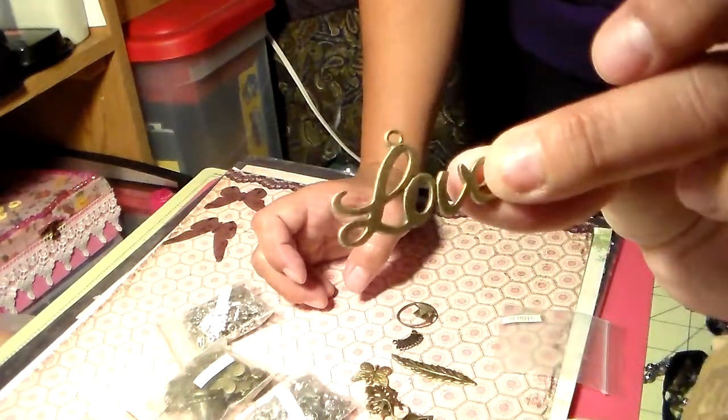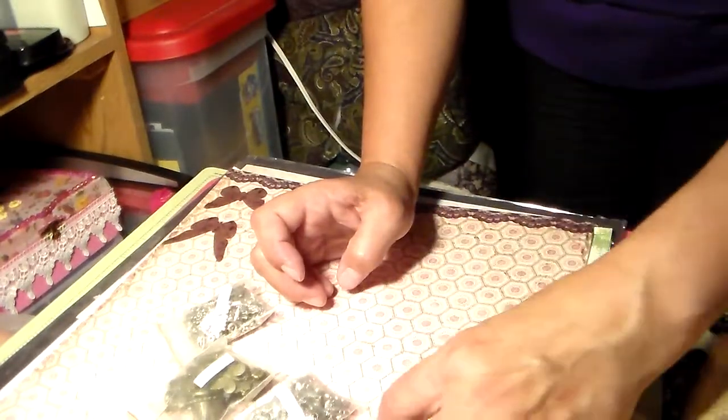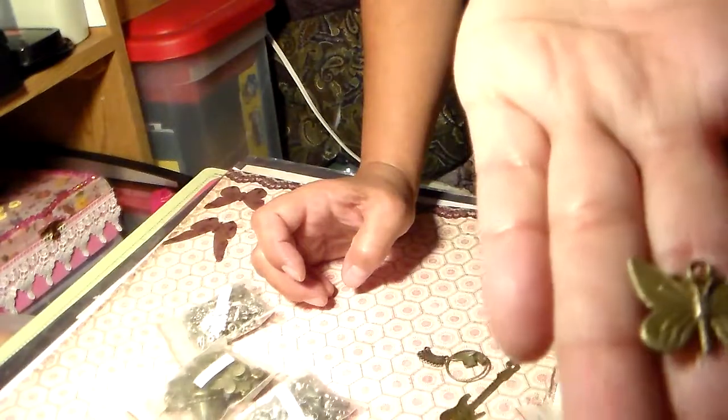And love charms — love, love! And some leaves. Pretty cool. Oh, another butterfly! Awesome.